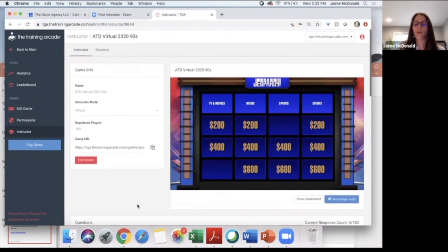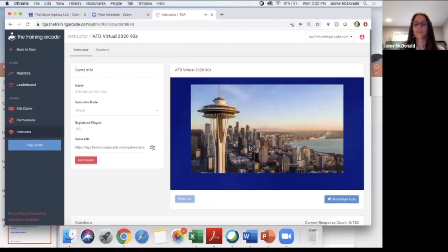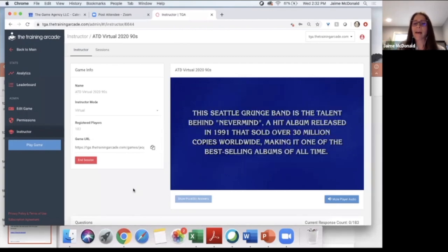Matthew, I'm going to ask you to pick the next category — how about music for 400? Here's your visual clue. The question is: This Seattle grunge band is the talent behind 'Nevermind,' a hit album released in 1991 that sold over 30 million copies worldwide, making it one of the best-selling albums of all time. This is a text input question, which means you have to type in the answer — underneath 'what is' there will be a line, and you type right on that line. Do not write 'what is' — just answer who the band is.